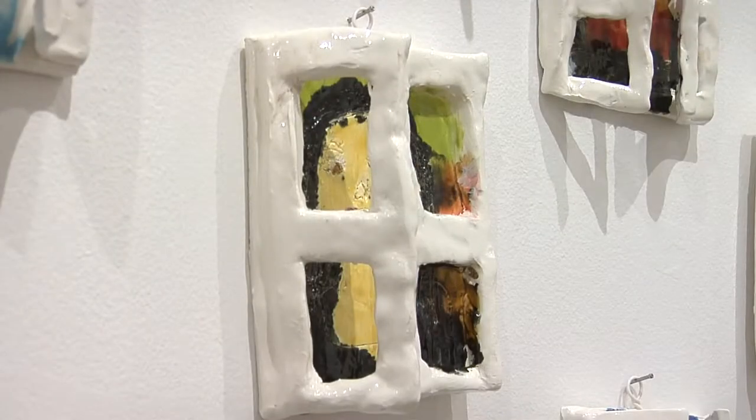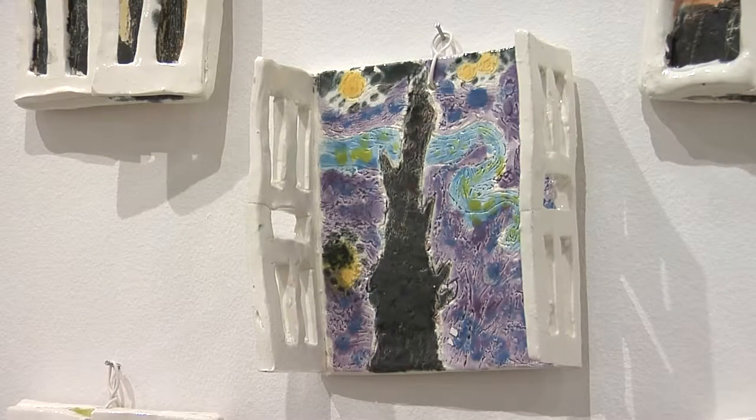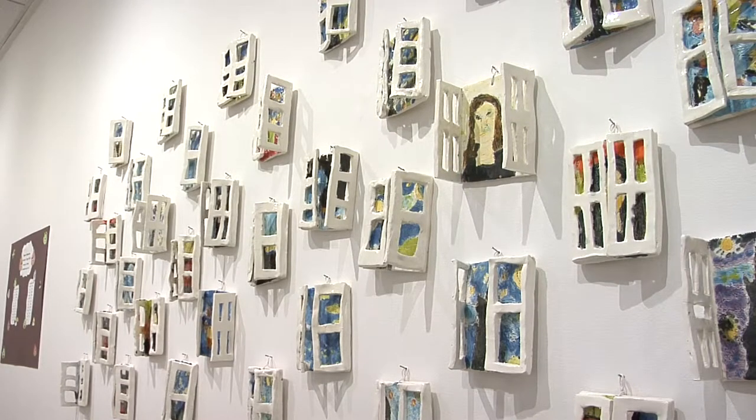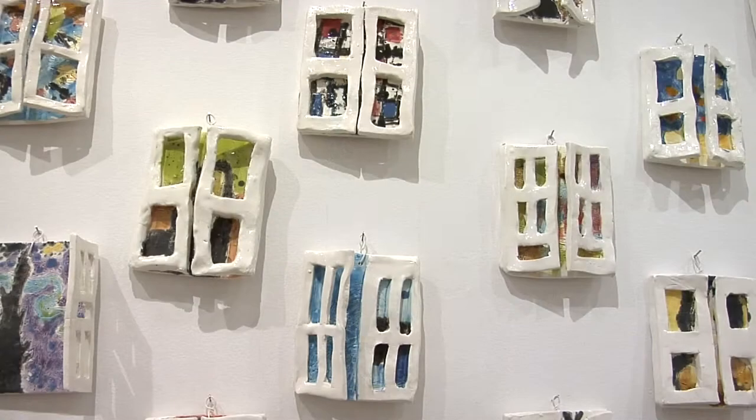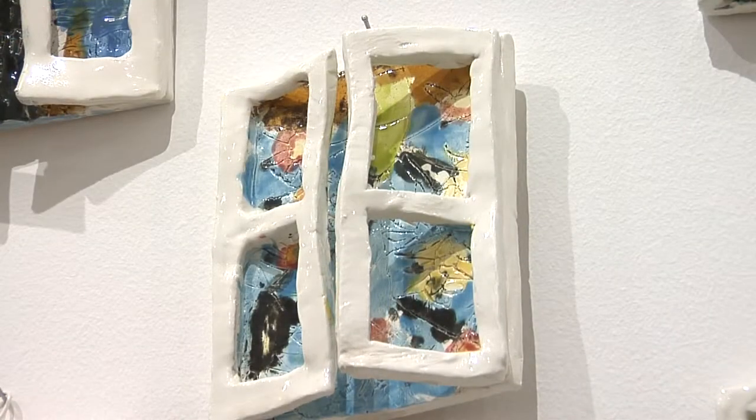If you think you're seeing the Mona Lisa or Starry Night through these windows, you just might be right. Heather Mesher and her third graders at Erskine Elementary created windows out of clay and then they actually painted their favorite artworks inside, so we're looking through the window to see the art.